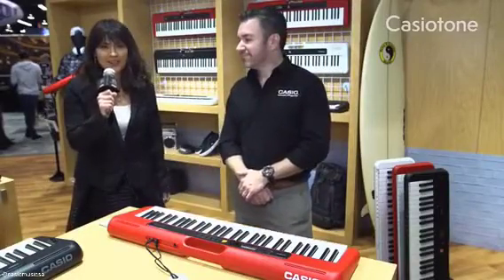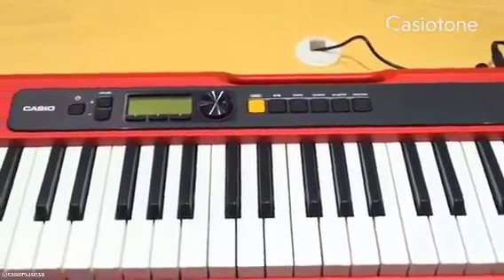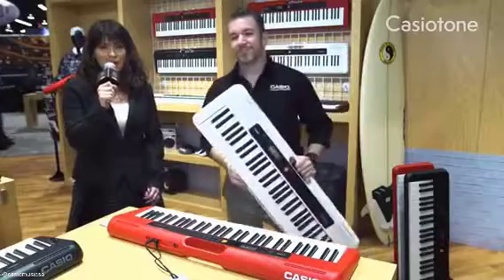Hello everybody, this is Ikumi reporting from the Casio booth at the NAMM show. I am introducing the new Casiotone CTS-200, together with marketing manager Rich Formidoni from Casio America.